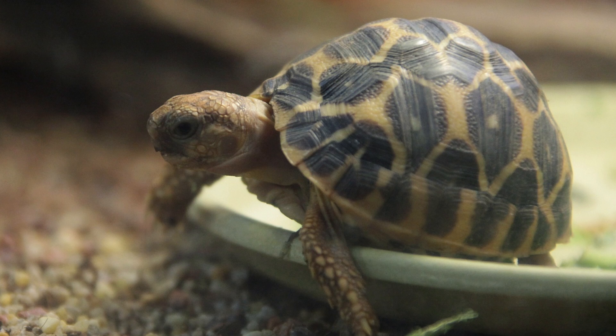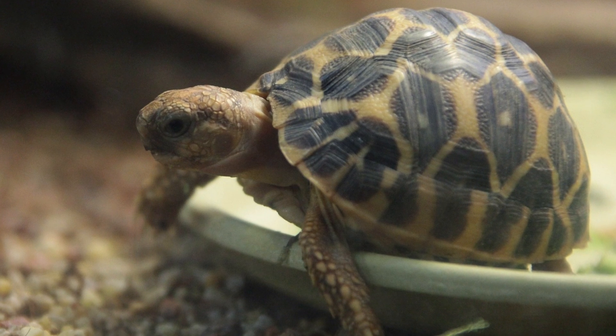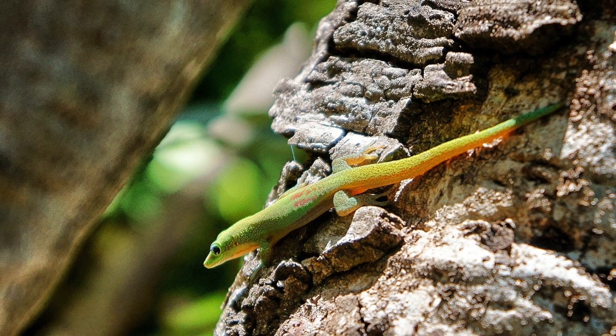Reptiles. Reptiles have scales and live on land. They lay eggs like a bird, but they don't fly.